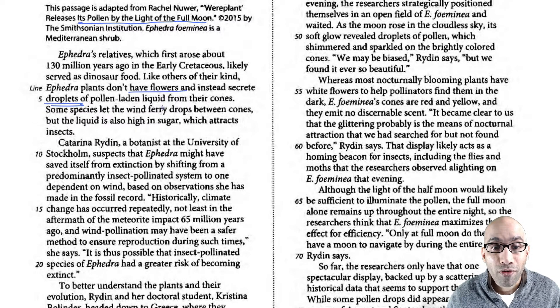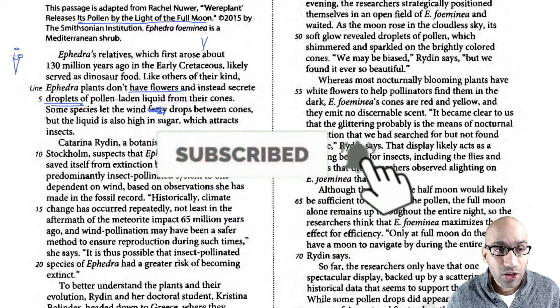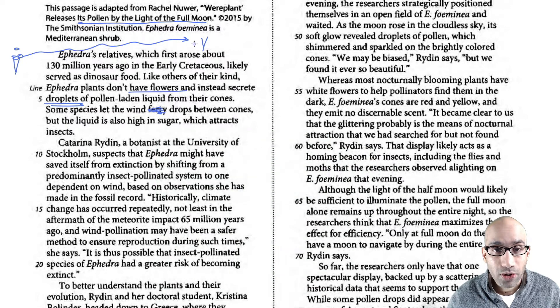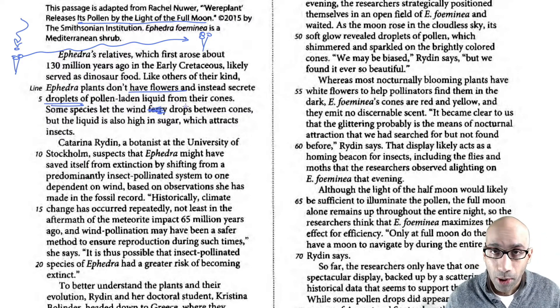Some species let the wind ferry — meaning carry — the drops. So there are these cones, and then there's another cone, and they create these drops and the wind carries them to the other cone. That's how pollination takes place. Sometimes the liquid is also high in sugar, which attracts insects. So the insects can also come in and pollinate. Two ways how the pollen is transferred.